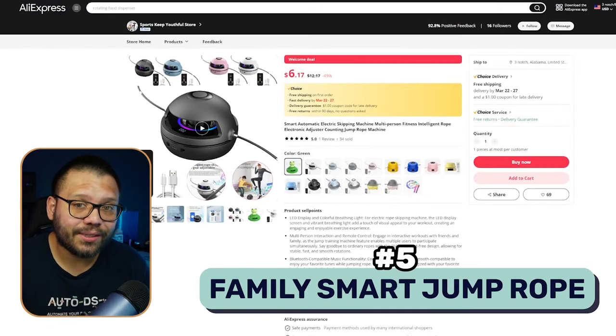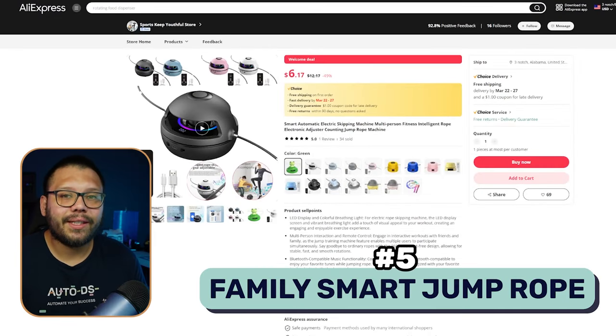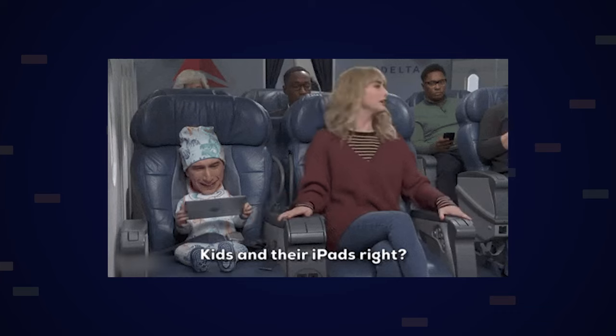Next up, we have another jumping accessory, except this one isn't geared towards fitness heads — it's going to be geared towards family fun and family fitness or overall family well-being. Right now kids are absolutely glued to their iPads and when you take it away, they go absolutely ballistic, so they need something to keep them entertained.